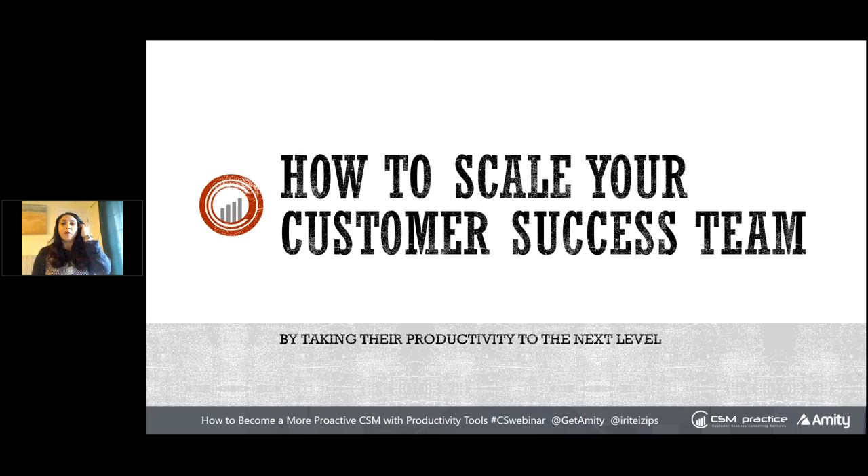I'm going to go through three things that most of my customers are working with me to become more proactive and productive. These topics are essentially the foundation to becoming a more productive team.